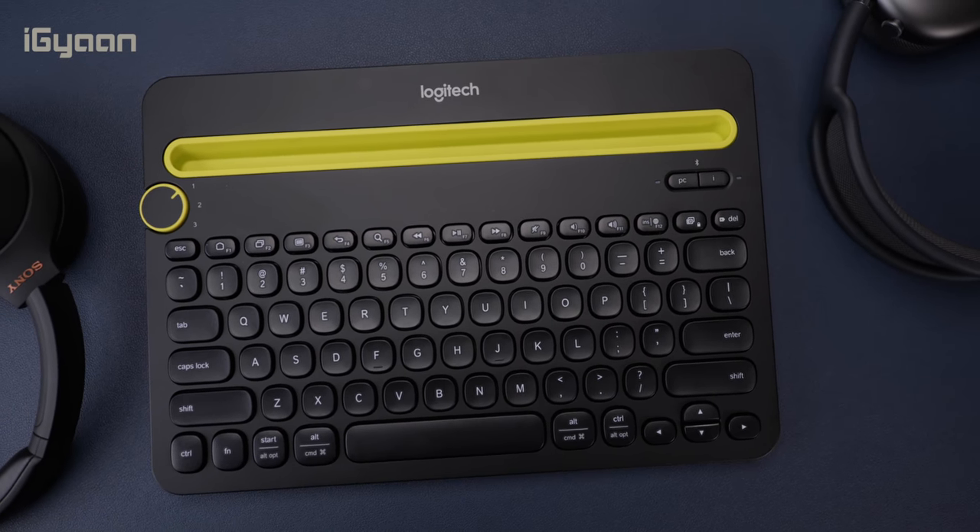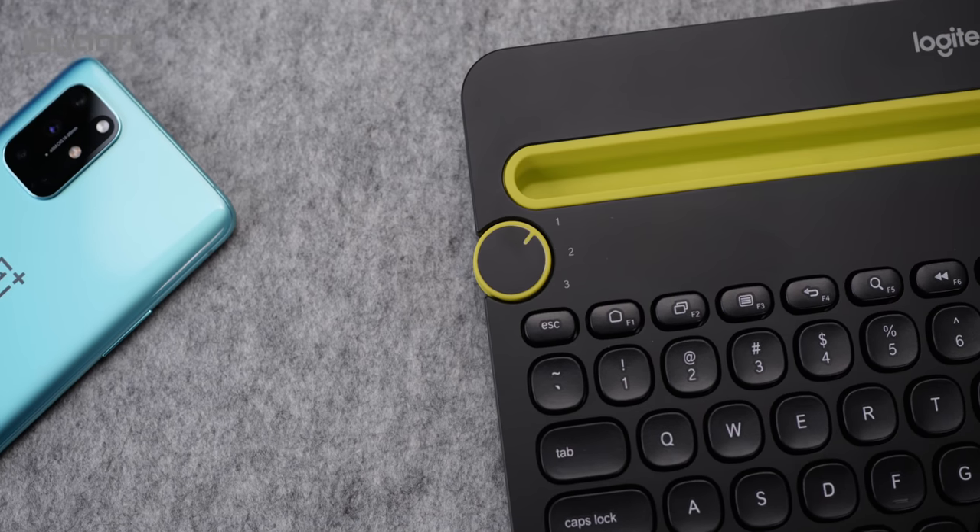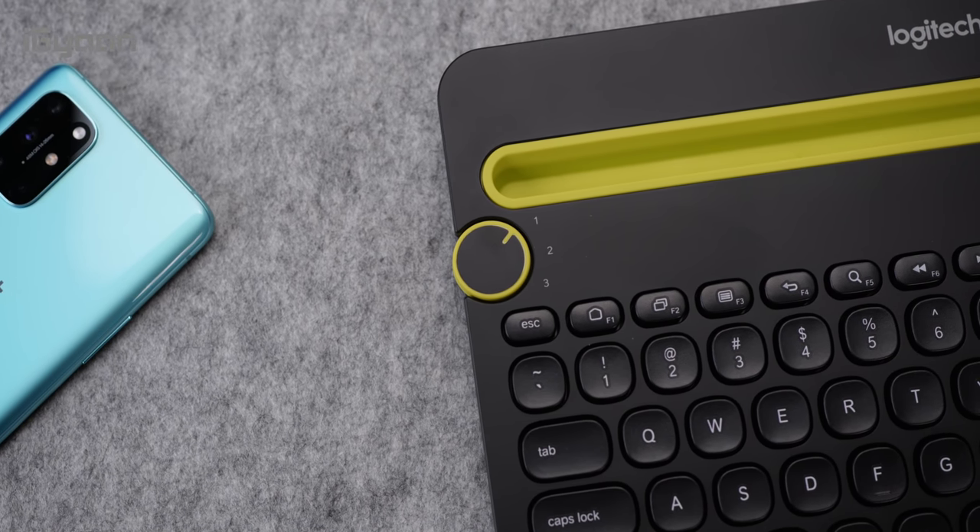You do have all your shortcut keys along with Windows or Mac specific keys already marked on the keyboard. It's a fairly lightweight keyboard and rather easy to use. Definitely go check this out if you're looking for something like this.